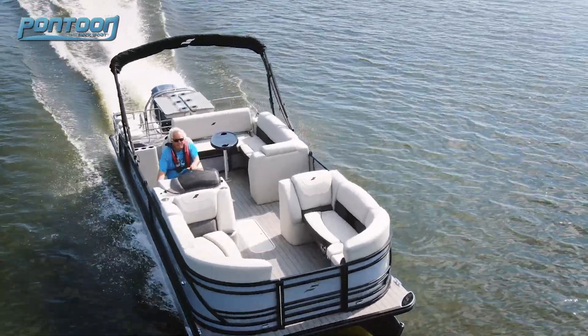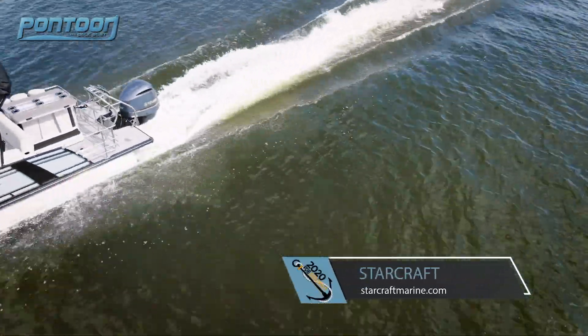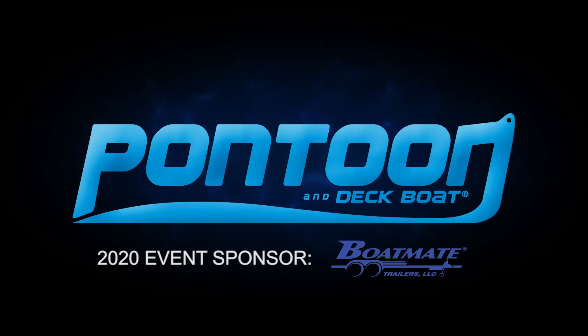We really enjoyed testing this StarCraft. It's a very comfortable boat — again, the multi-use layout makes it a great all-around pontoon with plenty of horsepower. Thanks for watching this video. For others, check back to p2bmagazine.com.